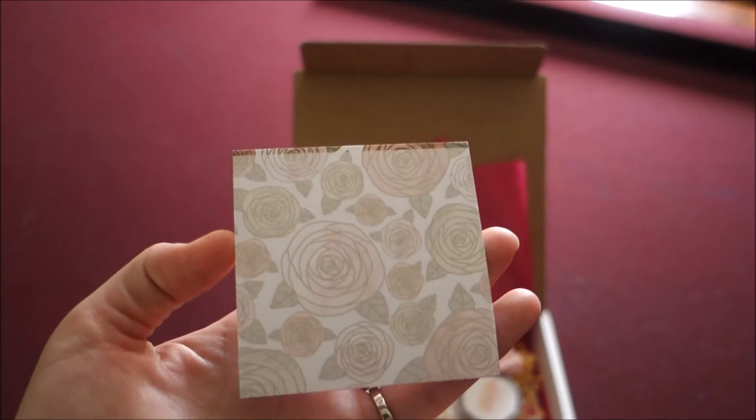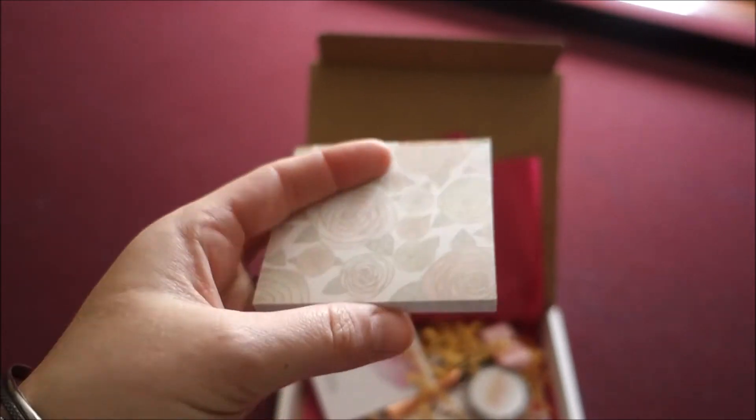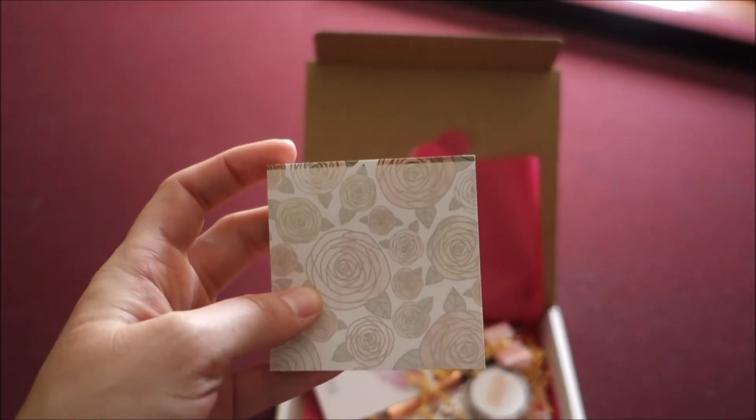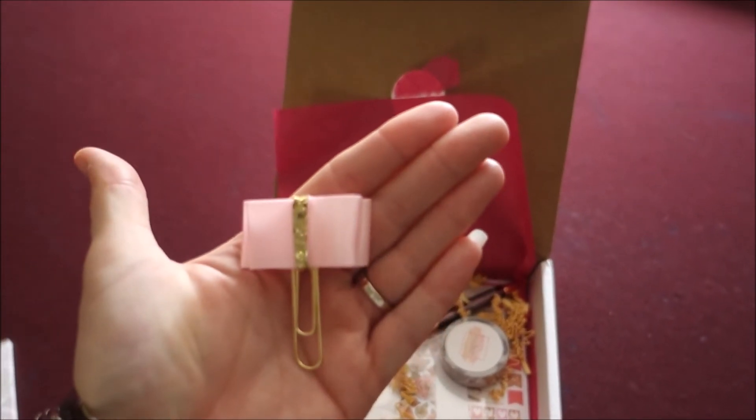They also usually put some form of a post-it note or notepad, and this one has roses to go along with the rose gold glam theme. It looks like it has just a touch of rose gold. I use post-it notes all the time to make lists, so that is super cute and will definitely come in handy.